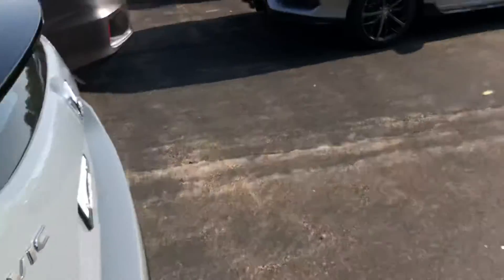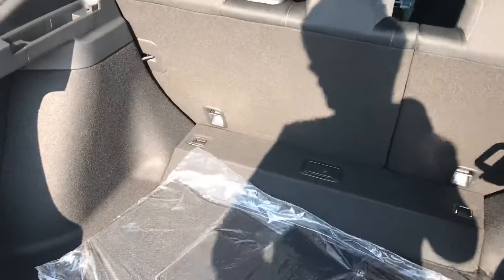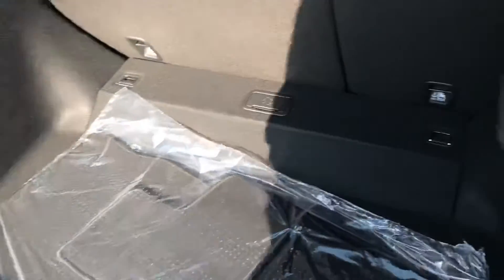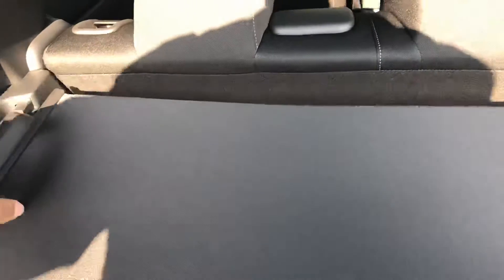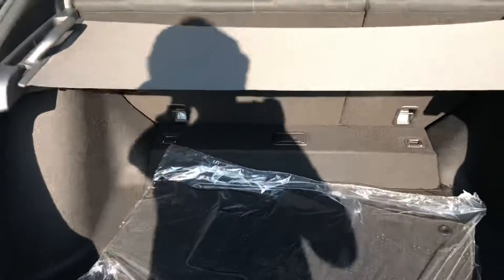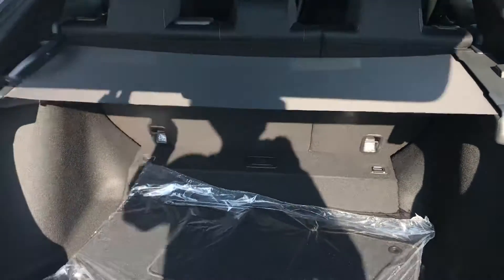And we'll take a look at the trunk. The hatch is going to have plenty of trunk space back here — nicely wide and open. You also have a privacy shield so you can extend it out and cover pretty much anything stored in the back, so when the trunk is closed nobody is able to see it. And just like that, now you can't see anything in the trunk.